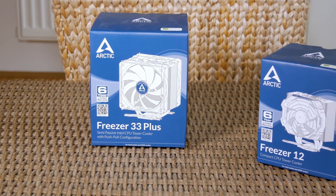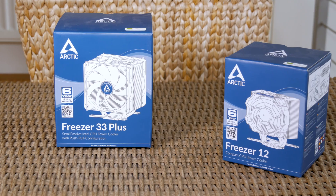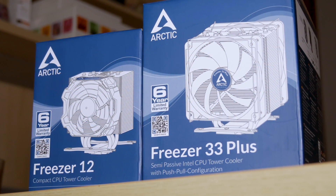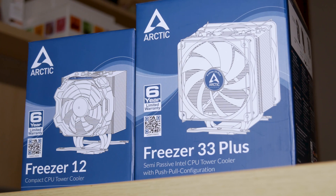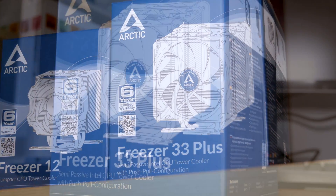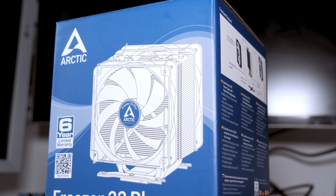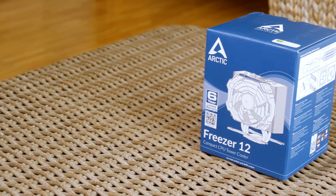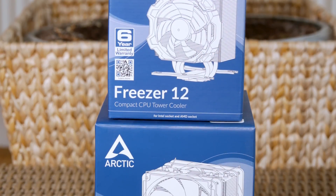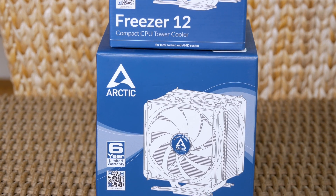Hello guys, Matthew here and welcome back again to the Tactic YouTube channel. Aftermarket CPU coolers are something that most of you will go for more and more, even if you don't do any overclocking, as they provide better cooling performance and in most cases produce less noise. One of the more famous manufacturers for value-oriented models is definitely Arctic. I had a chance to check out a lot of their products before, and this time I brought in two new interesting models that fit different price brackets: the Freezer 12 and the Freezer 33 Plus.